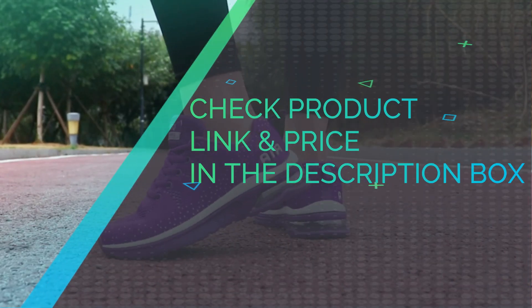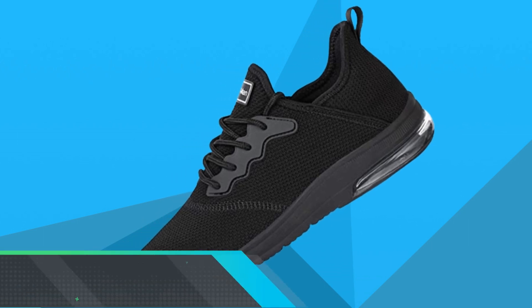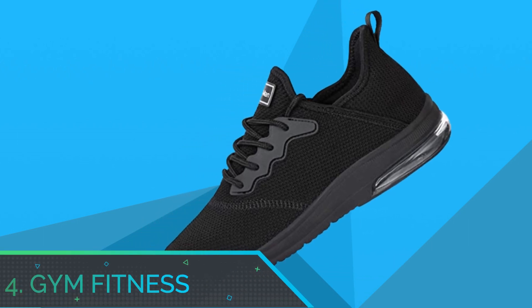Check product link and price in the description box. Number 4: Gym Fitness Sneakers.